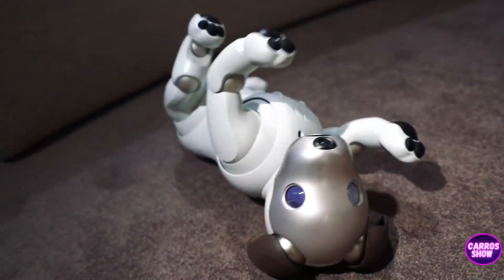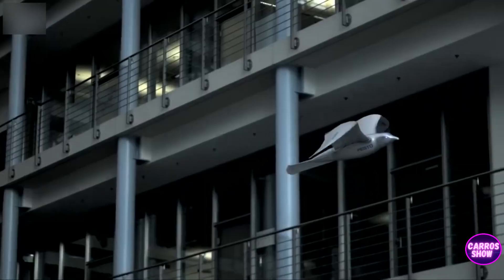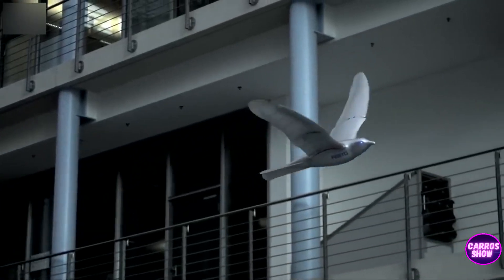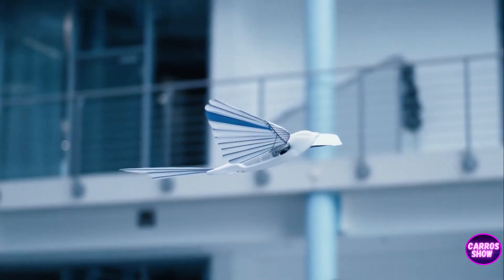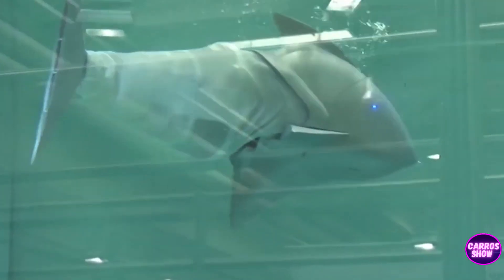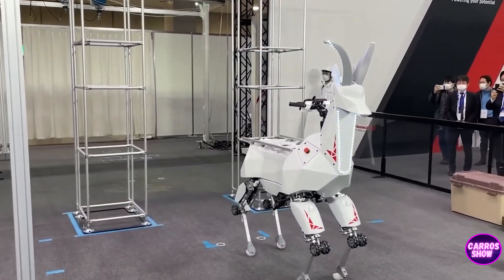Technologies do not stand still and are actively developing, especially from the side of robotics. Modern technologies have changed the world beyond recognition, and animal robots are a great example of this. Today we have prepared for you a selection of the most modern and cool animal robots. You are on the Karo Show channel. Enjoy watching.